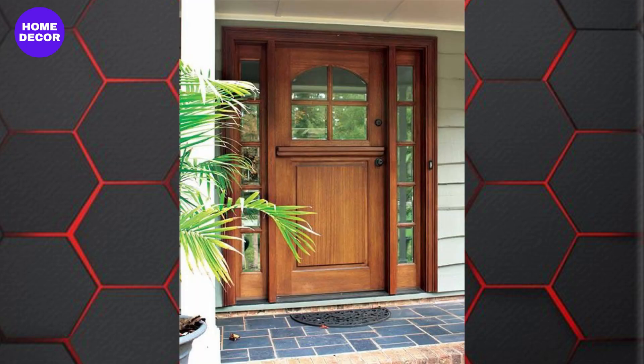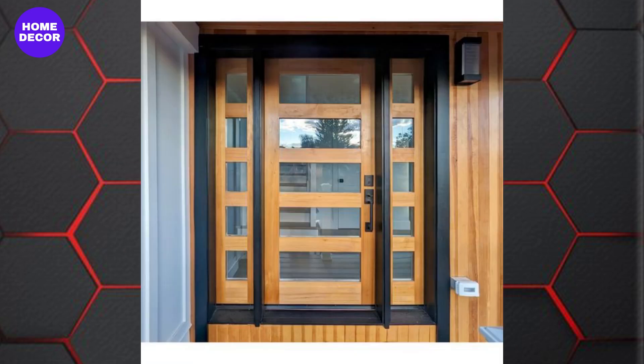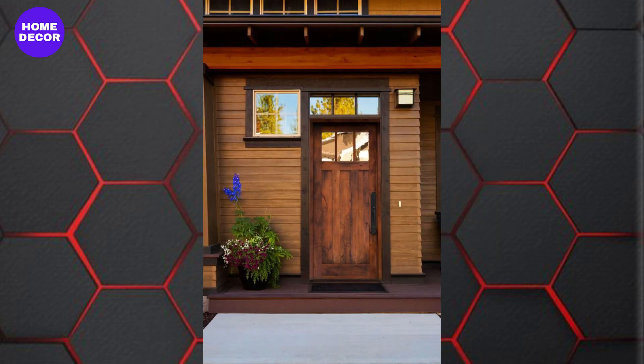16. Craftsman Style Wooden Doors: Inspired by the arts and crafts movement, these doors feature detailed craftsmanship with raised panels and simple, clean lines. They're perfect for traditional and bungalow-style homes.